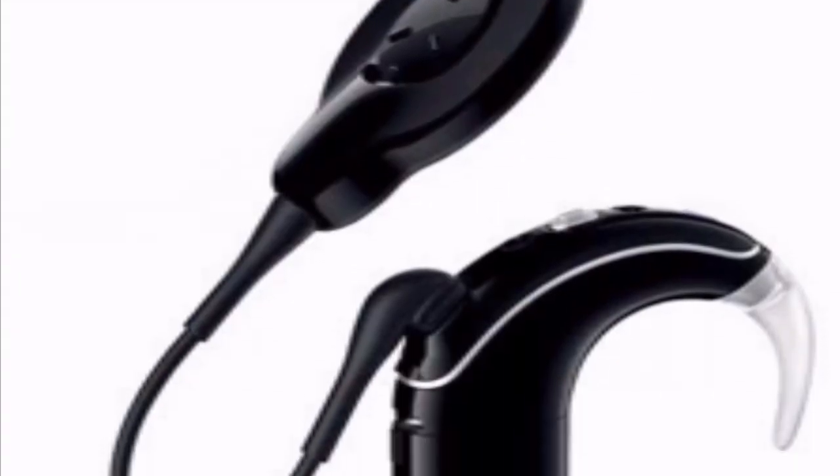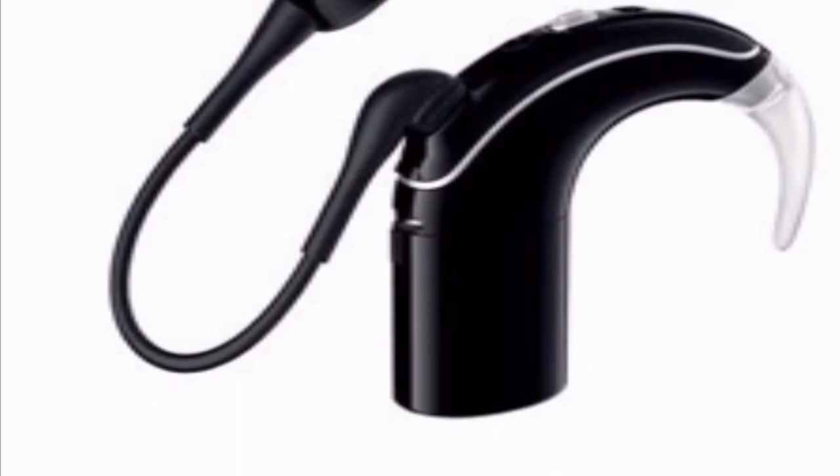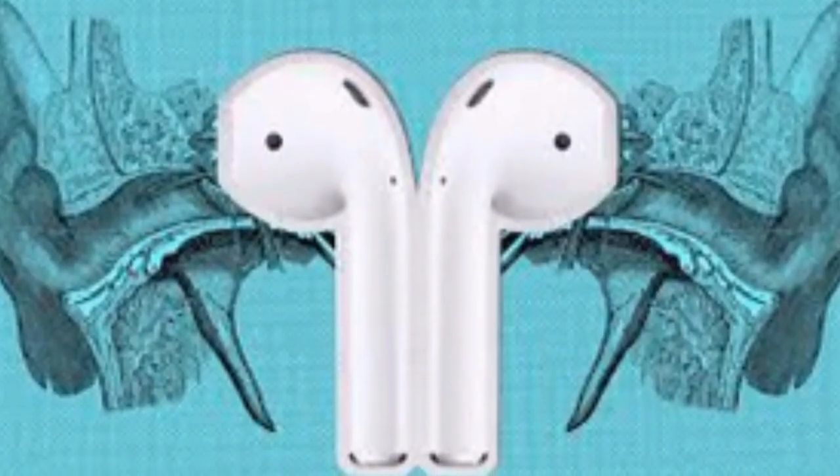Cochlear said Wednesday it can now stream audio directly from Apple's iPhone, iPad and iPod to the microchips in its hearing implants without having to use an additional device.